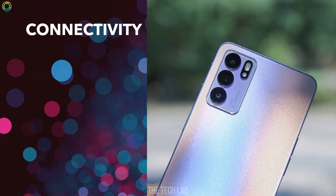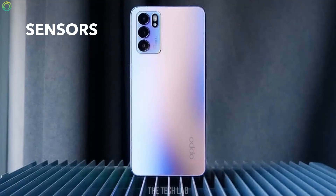Connectivity: The phone has Wi-Fi, Bluetooth, GPS, NFC, and USB Type-C port. Sensors: The phone has an in-display fingerprint sensor,